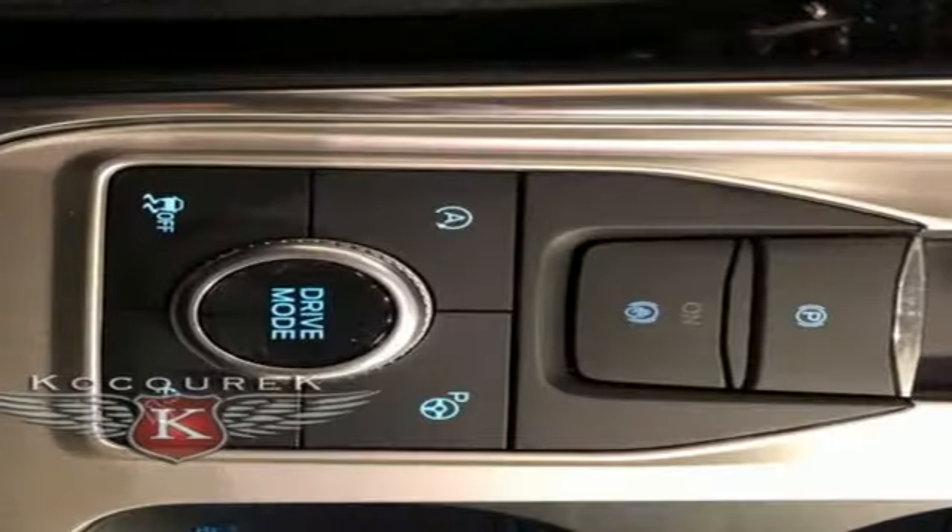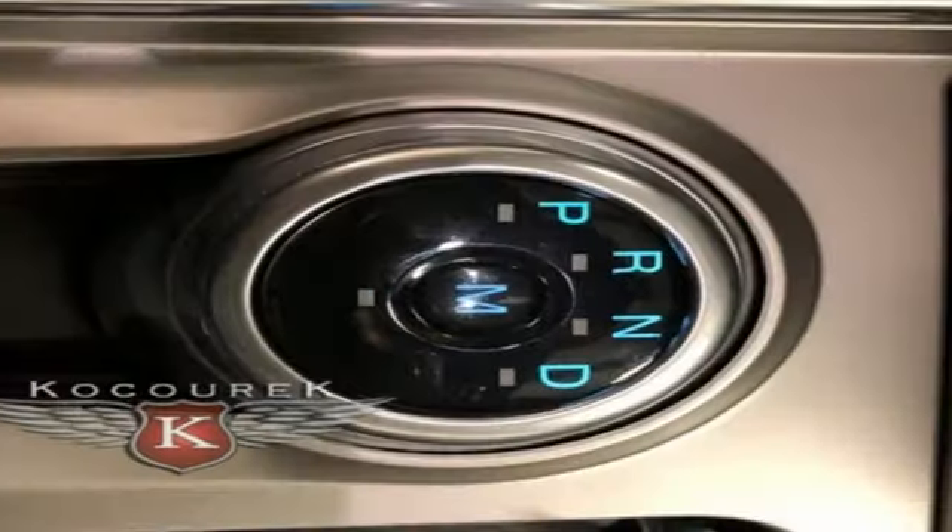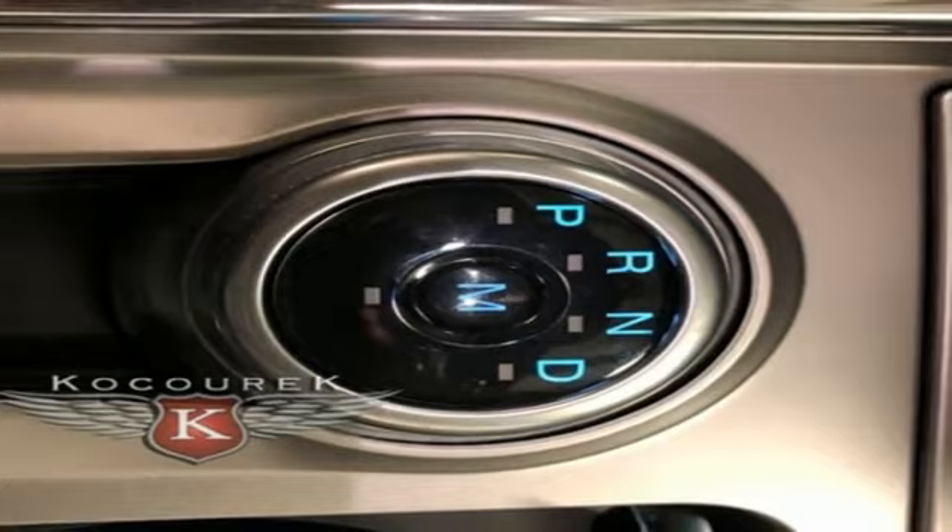Dual zone climate control, twin turbo V6 engine, hands-free liftgate, sport suspension and automatic transmission.